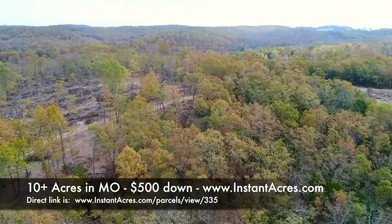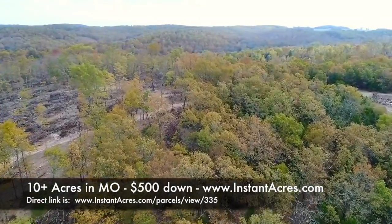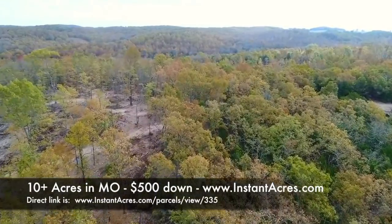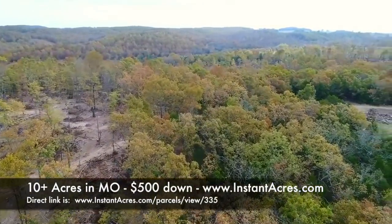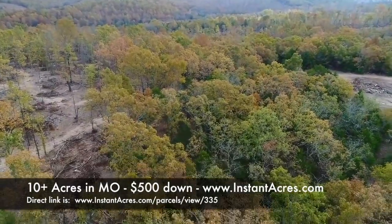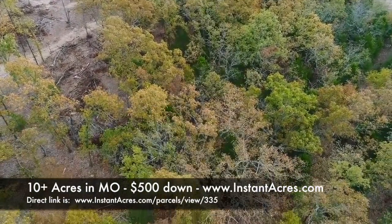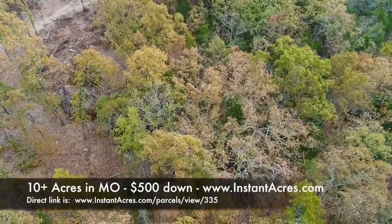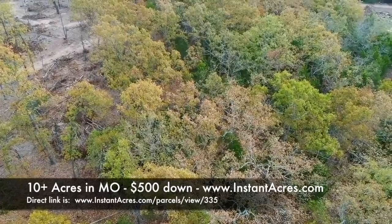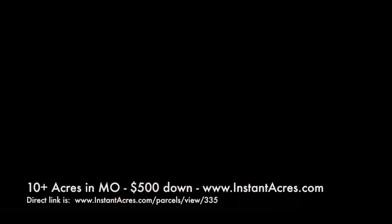Beautiful area, super private. If you look across the road you can see a different property that was heavily logged. This particular Tract 2 kind of escaped that, and for the most part it looks really solid. Email us at sales@instantacres.com or check out our website at www.instantacres.com for more information.